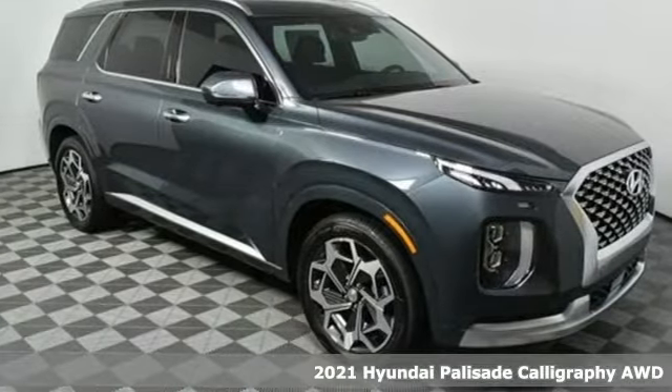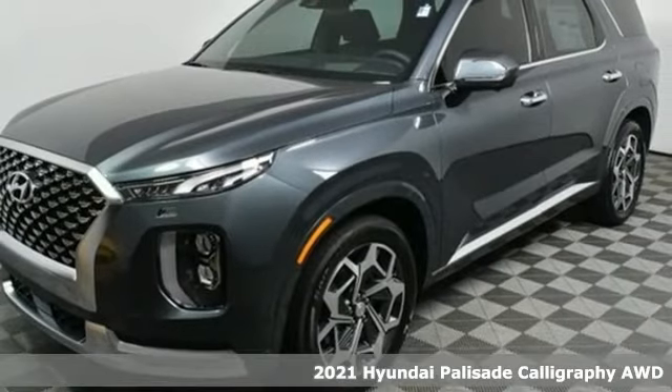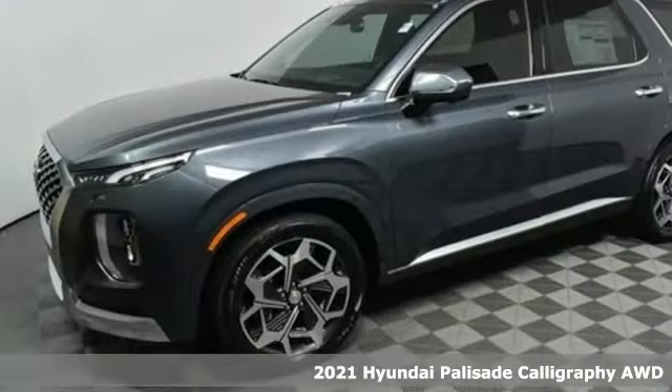It's a new 2021 Hyundai Palisade, a big beautiful SUV with a big beautiful life, plus it offers an exciting list of features.